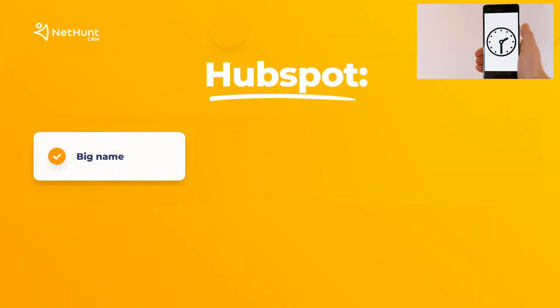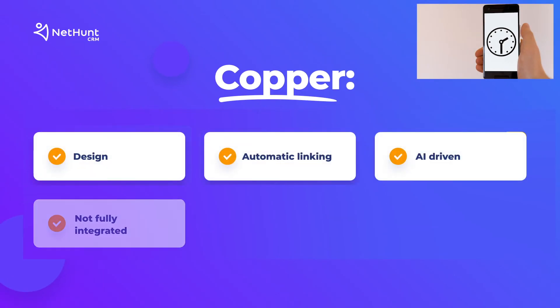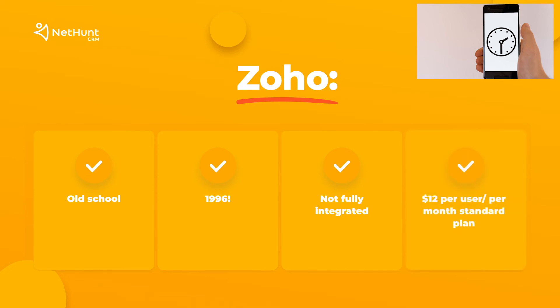Number 4: HubSpot — big name, automation, free. Number 5: Copper — design, automatic linking, AI driven, not fully integrated. $19 per user per month after free trial. Number 6: Zoho — old school, 1996 actually, not fully integrated. $12 per user per month standard plan.